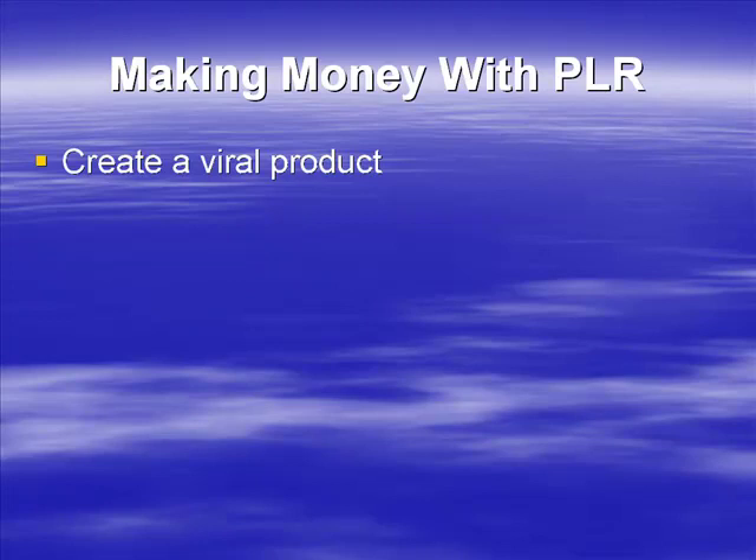Can you create a viral product? A viral product is something that people distribute for you, getting you links through to your site — a very good way of getting links and traffic. So could the PLR product become a viral giveaway? Could it become a list builder? Can you set up a squeeze page and use the PLR product as a giveaway in order to build the list?